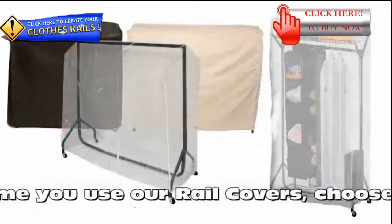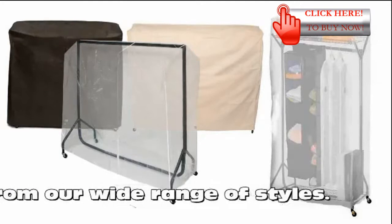Plus, if you're moving home, you'll need our rail covers. Choose from our wide range of styles.